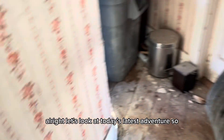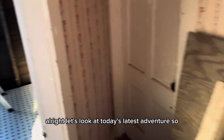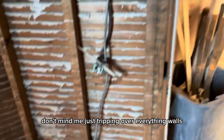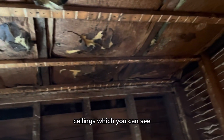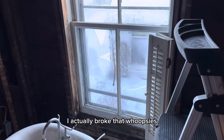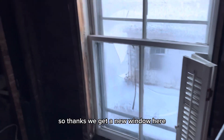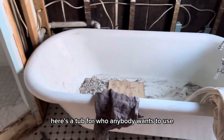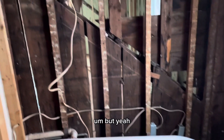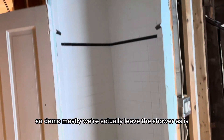Alright, let's look at today's latest adventure. The bathroom has been officially demoed. Don't mind me tripping over everything — walls, ceilings, which you can see we've had some wonderful water damage over the years. Nice shattered glass window — that didn't come with the house, I actually broke that. Whoopsies. Thankfully getting a new window here. Here's a tub for whoever wants to use it — we'll be trying to shove this thing down the stairs and out of the house. But yeah, demoed mostly, and we're going to actually leave the shower as is.